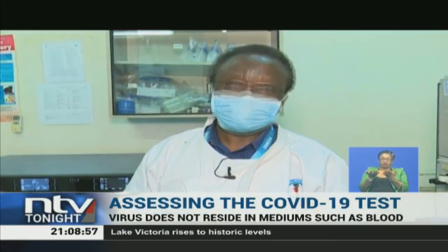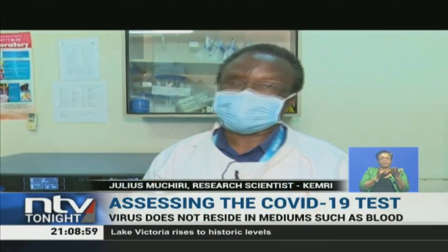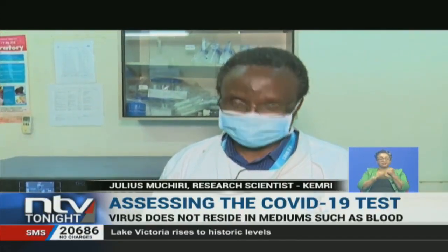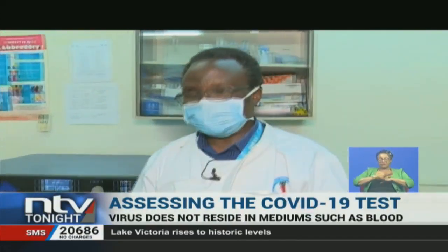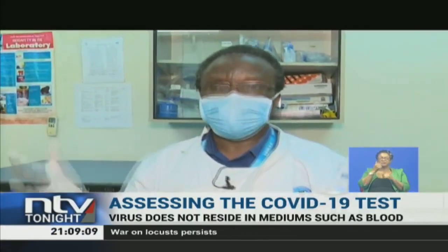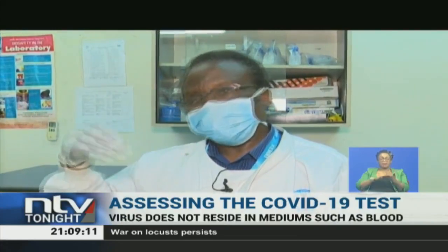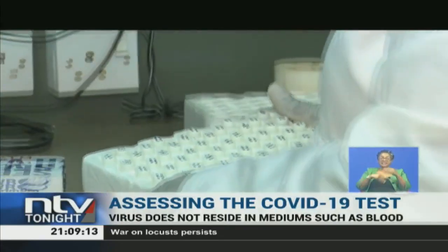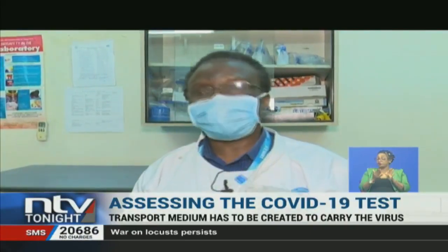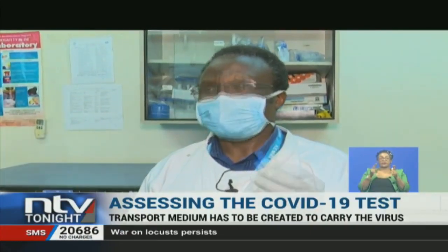When the coronavirus struck our country, those kits were not enough because the patients or suspects continued building up. Until those materials that came got finished, KEMRI was approached and we started making the virus transport media.